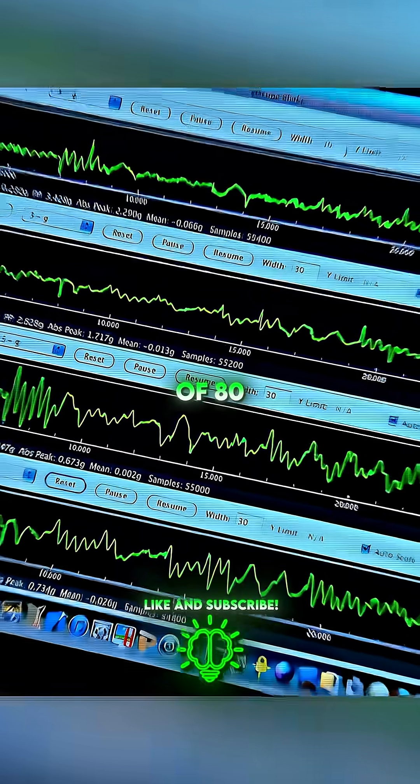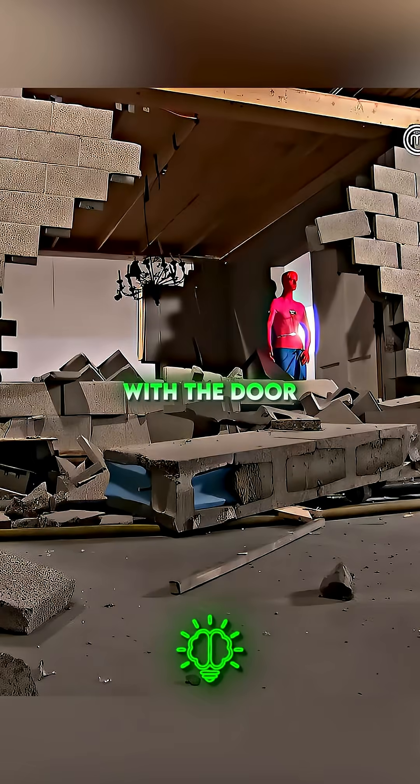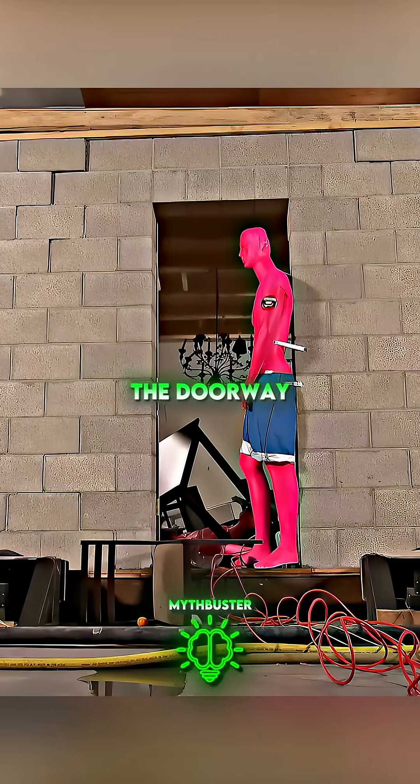With a magnitude of 8.0, the house began to crumble within 15 seconds. I think it's pretty clear — the only wall still standing is the one with the door, and the only mannequin that didn't sustain any injury is the one standing in the doorway.